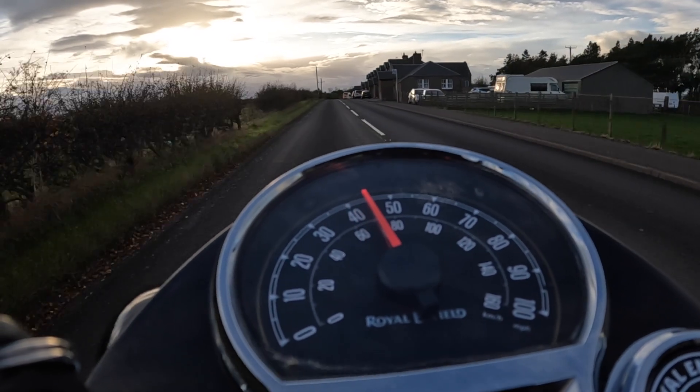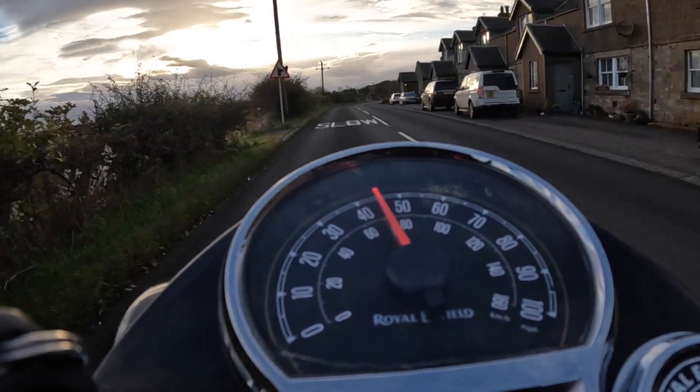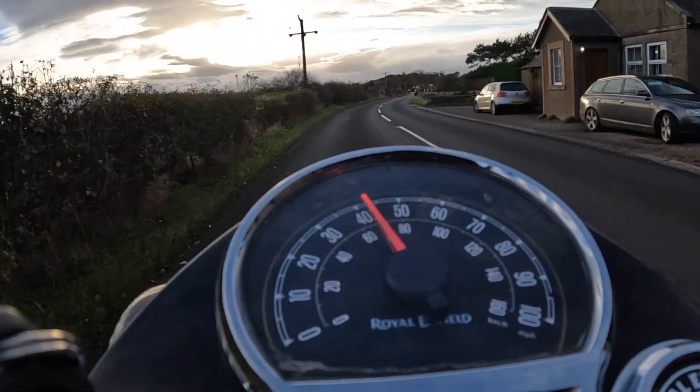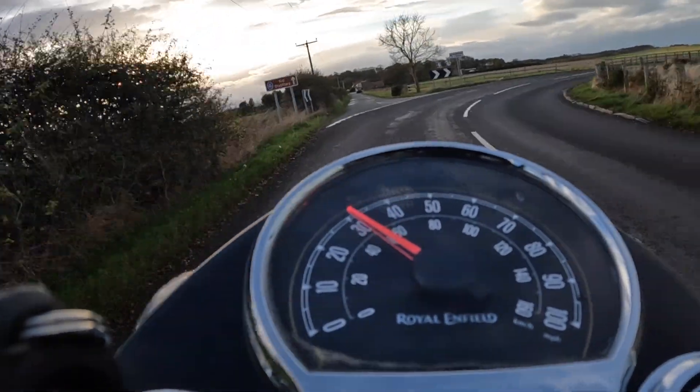Welcome back to the channel. After three months of commuting on my Royal Enfield Classic 350, I thought I'd put together a list of the 10 best things that make this such an excellent commuter.